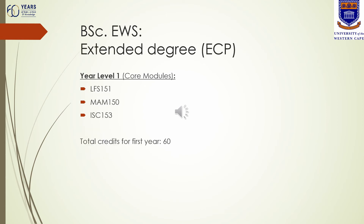If you have been accepted for the BSc Environmental and Water Science Extended Degree, at year level one there are three compulsory modules: Life Sciences 151, Mathematics 150 and Introduction to Science 153. The total credits for your first year will be 60.